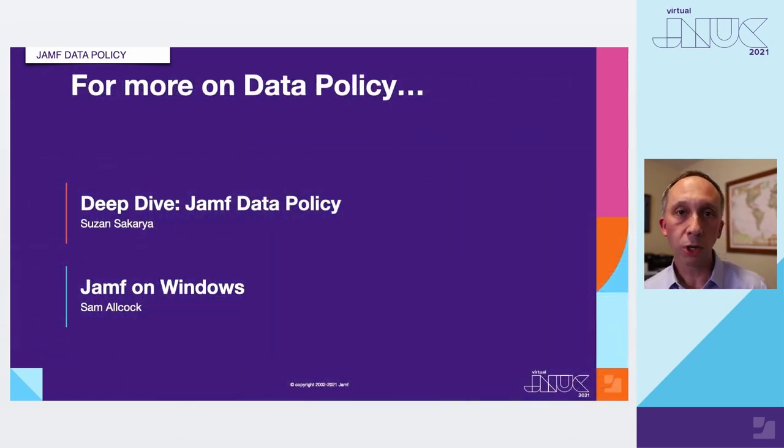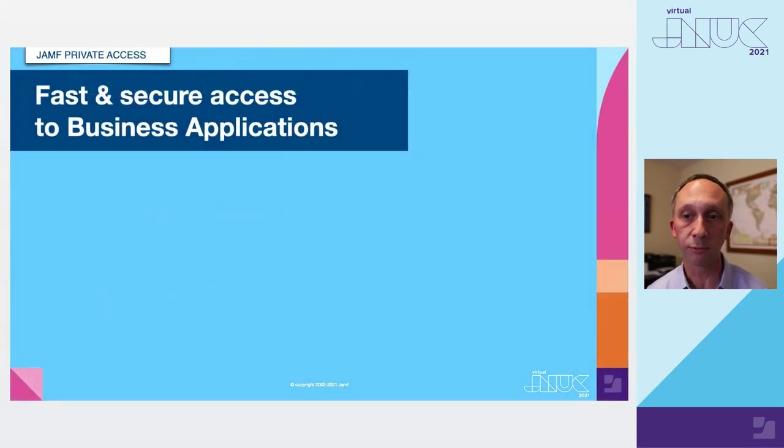There are two great talks that will be deep dives on Jamf Data Policy. Suzanne will get in and talk about every aspect and configuration available within the service, and Sam will talk about how we can apply Jamf policies on Windows devices. Tune into both if you're interested in megabyte and gigabyte usage controls as well as the overall content filtering solution.